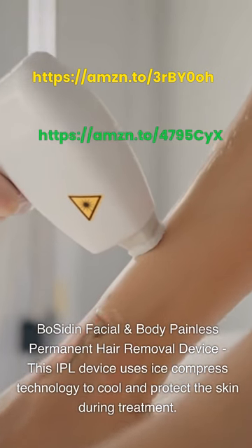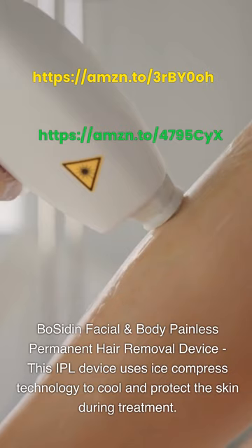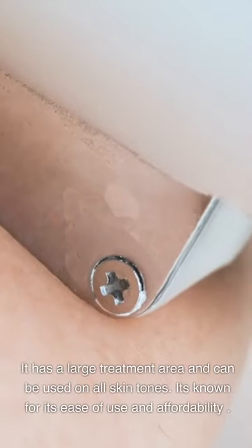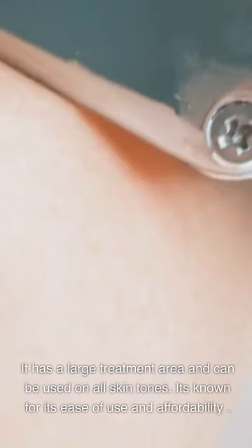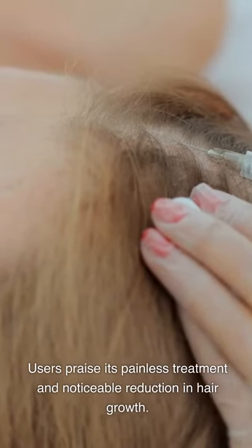Bossiden Facial and Body Painless Permanent Hair Removal Device. This IPL device uses ice compress technology to cool and protect the skin during treatment. It has a large treatment area and can be used on all skin tones. It's known for its ease of use and affordability. Users praise its painless treatment and noticeable reduction in hair growth.